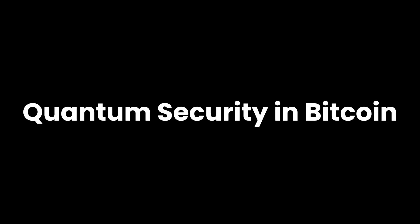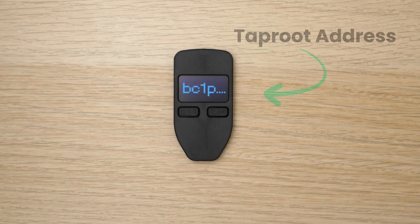As the price of Bitcoin sits at $95,800 as I'm recording right this second, I hate to kick you while you're down, but we need to talk about something else that's a bit disturbing — and that is quantum security in Bitcoin. If you're holding Bitcoin in a Taproot address, you need to know this.